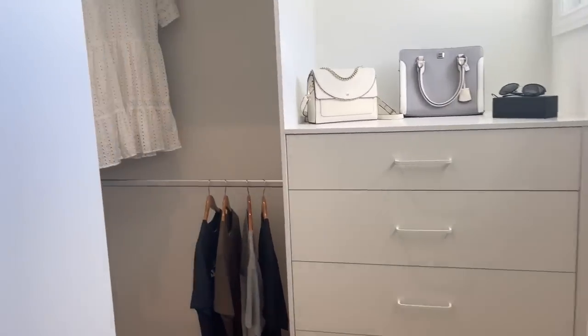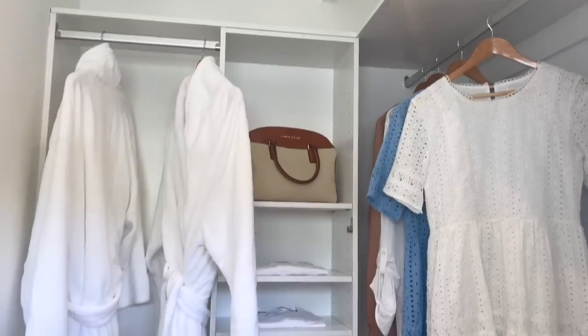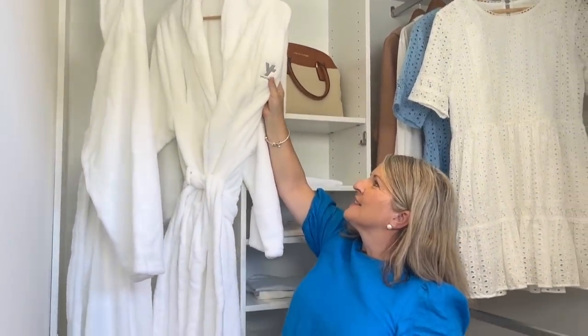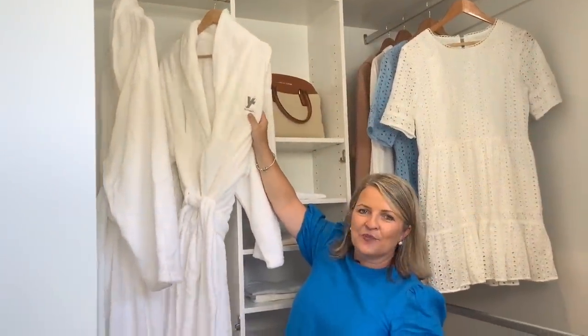And then the walk-in robe — it's just fantastic. We've even got the robes ready for the winner with the new logo on. How good does that look? The winner literally just has to pack their suitcase, their swimmers and toothbrush — everything is here, they just move in.